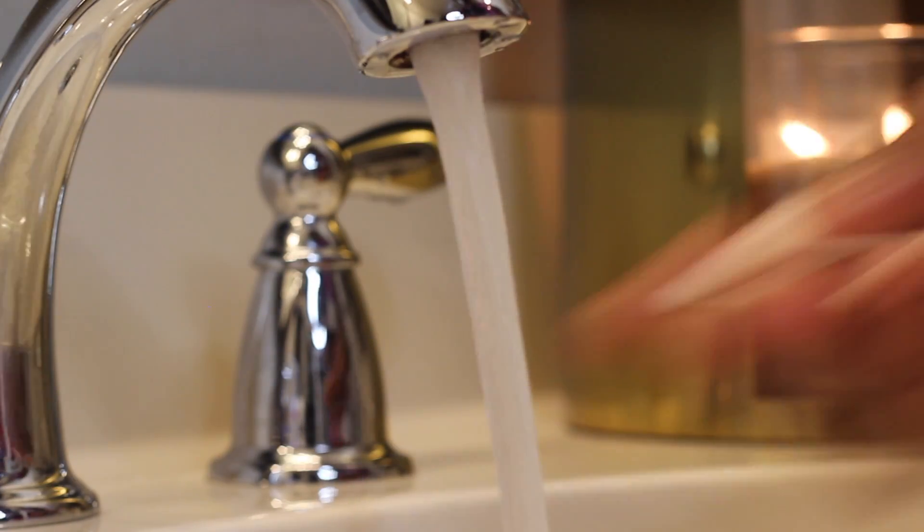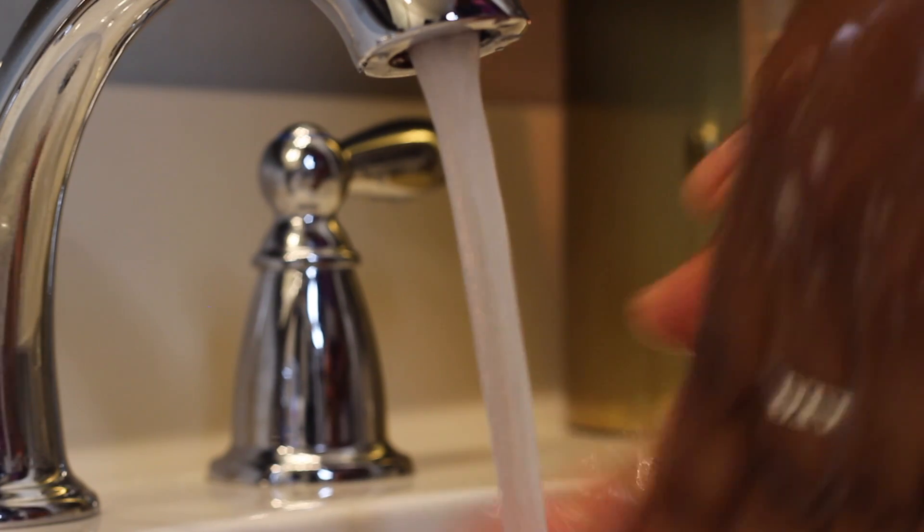I try to start winding down from my day a couple of hours before my bedtime. Yes, I have a bedtime. After turning on some relaxing music and maybe lighting a candle, I get ready to take off my makeup. Most days I wear a full face like today. Of course, I wash my hands before I handle my skin — very important.